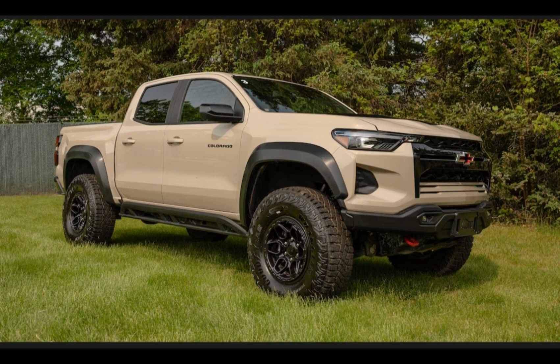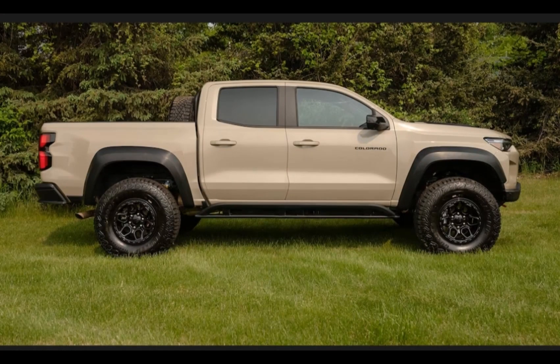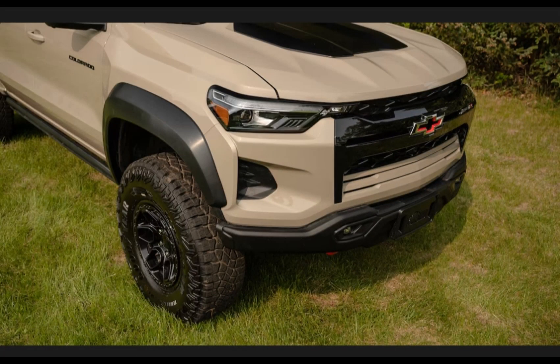Chevrolet Colorado expert review — what's new: Chevy delivered a third generation of the Colorado midsize pickup for the 2023 model year. The redesign included updated visuals, as well as improved infotainment tech and a standard turbocharged four-cylinder power plant. For 2024, the ZR2 Bison off-road model joins the family.